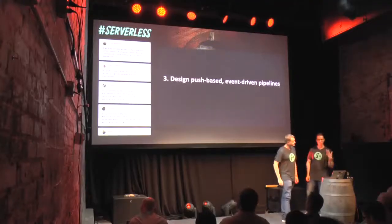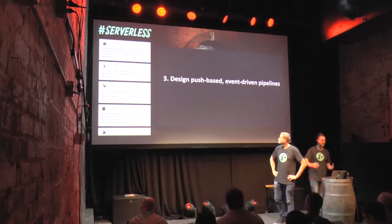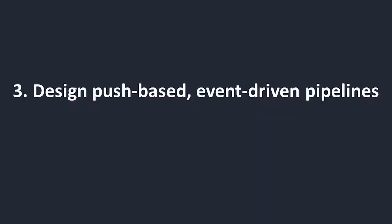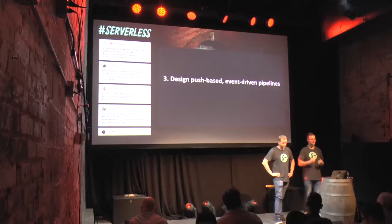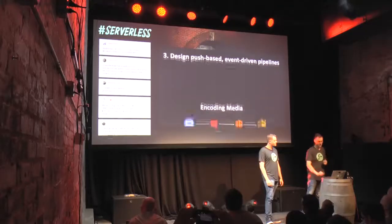Our third principle: when you work with serverless architectures, try to design push-based event-driven pipelines. They are powerful — they allow you to extend architectures very simply and they look like magic when they work. An event-driven pipeline is basically one that kicks off thanks to an event and then continues to propagate further without any additional user input, so one event triggers another event in a chain reaction.